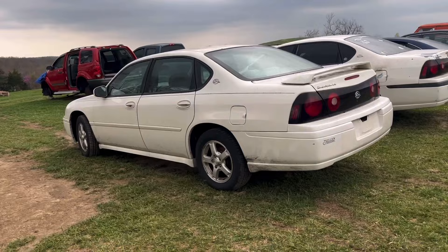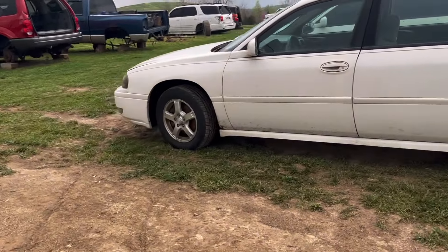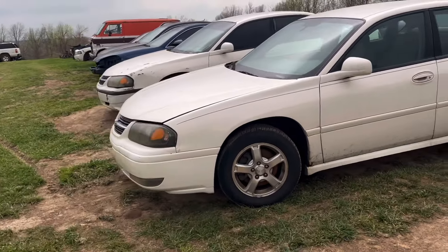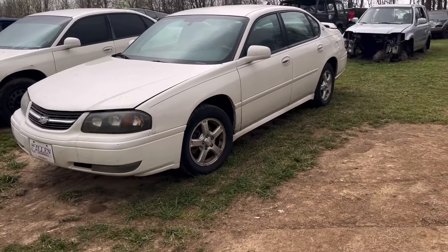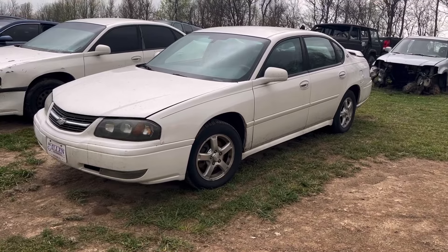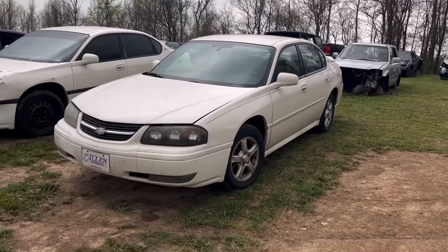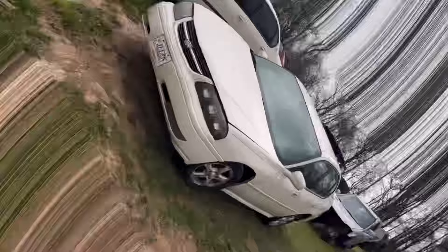We'll start here on the end — this Impala LS is a 2005. We got it a few weeks ago over in Danville, Kentucky. People said it started running rough and they didn't want to spend any more money on it. If it was cleaned up it'd be a good-looking car, so it's got some really good parts on it. I'm not sure if I've got it listed yet — I think I do, but I don't have the other one listed yet.